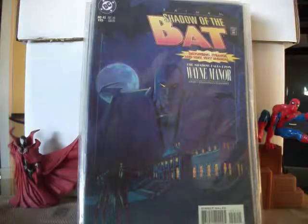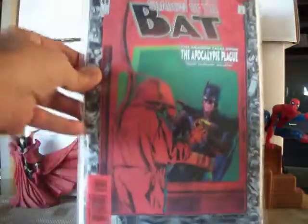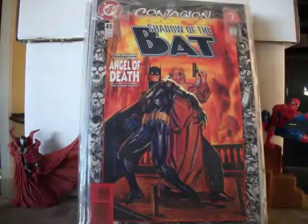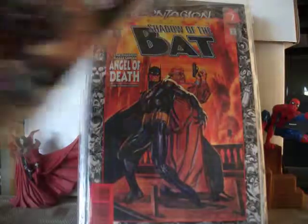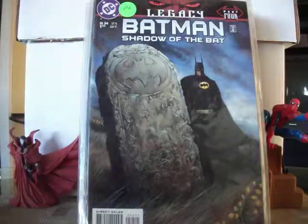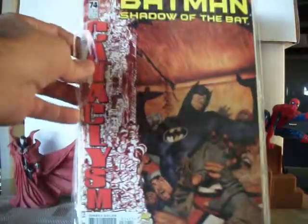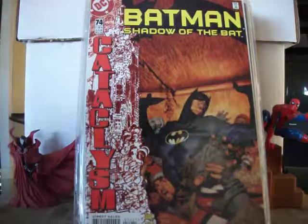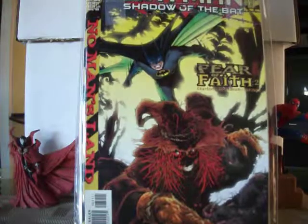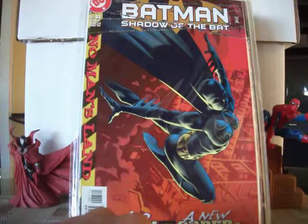45, 46, 48, 49, 53, 54, 74, 83, 84. This is the first appearance of the Mute.